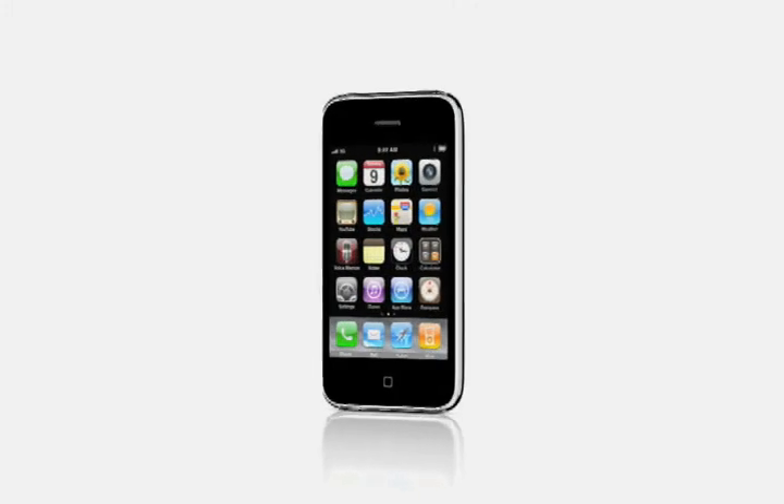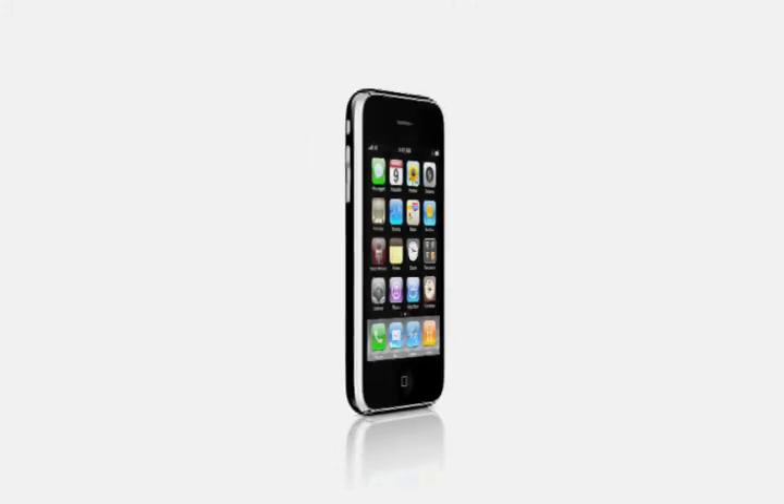iPhone 3GS has an all-new, high-quality autofocus camera that records video, hands-free voice control, and a built-in digital compass. Plus, new features like cut, copy, and paste, MMS, spotlight search, and more — all inside a simple, sculpted design that feels great in your hand. Let's take a look at what's new with iPhone 3GS, the fastest, most powerful iPhone yet.